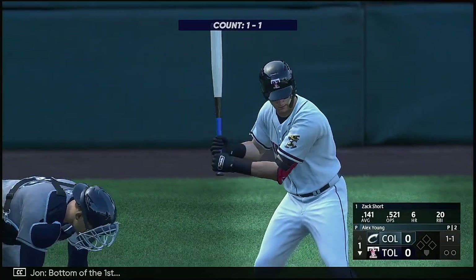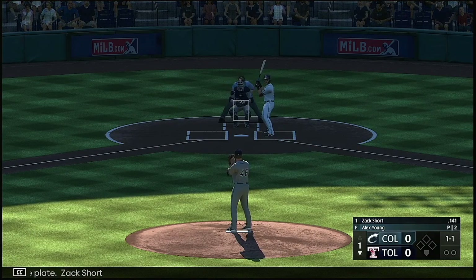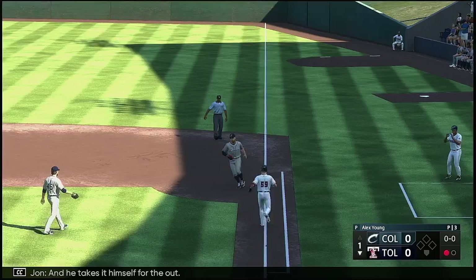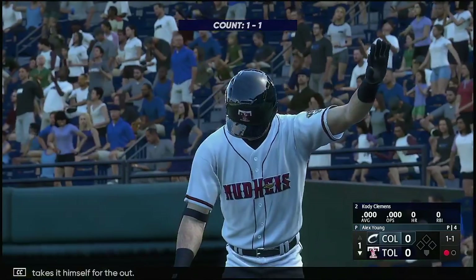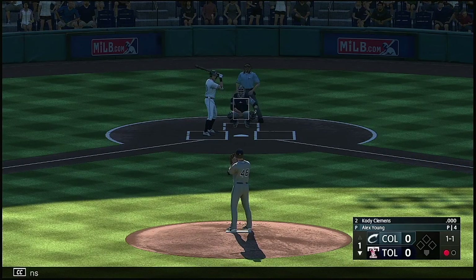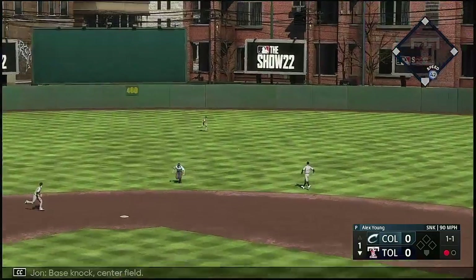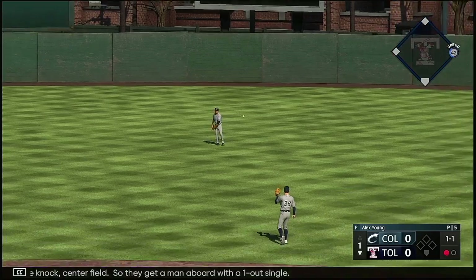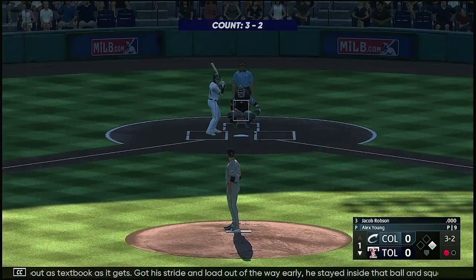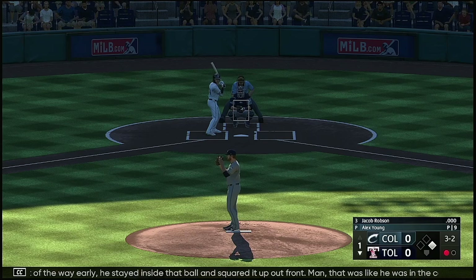Bottom of the first. Here's the shortstop at the plate, Zach Short. The pitch — on the ground, the first — and he takes it himself for the out. And now here is Cody Clemens. Base knock to center field, so they get a man aboard with a one-out single. That's about as textbook as it gets — got his stride and load out of the way early, stayed inside that ball and squared it up out front. That was like he was in the cage hitting off a tee.